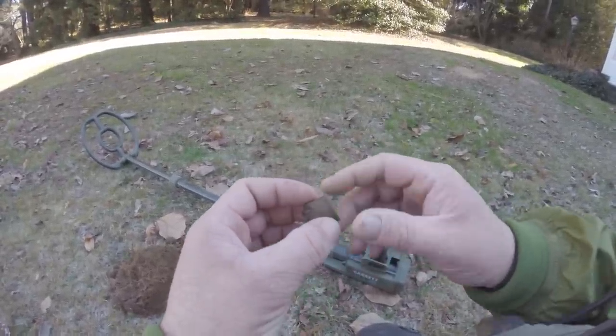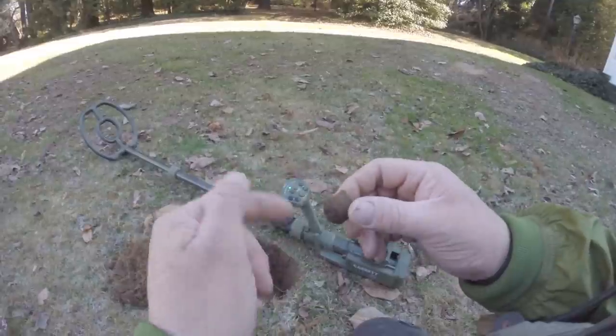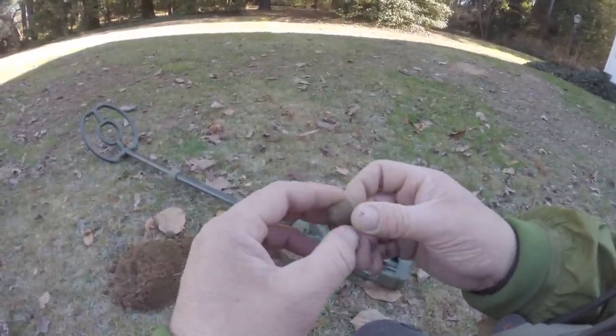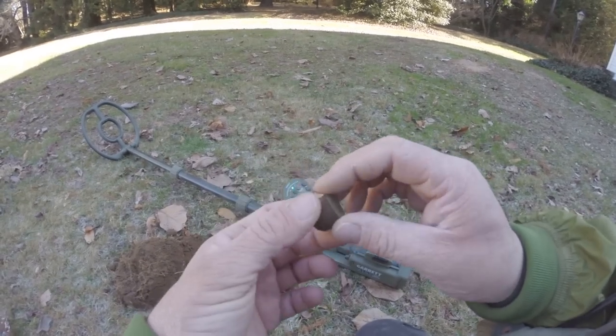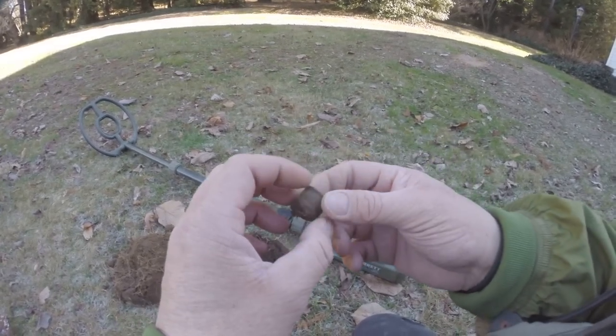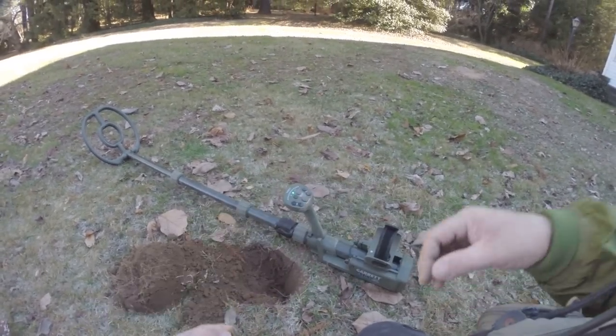I'm starting to get a little battery chirp here and there — I think my batteries are going to run down. I'm going to head across the street to an old farm that I detect and see what I can find over there. Maybe I can get a little bit deeper. I'll see you at the next find.